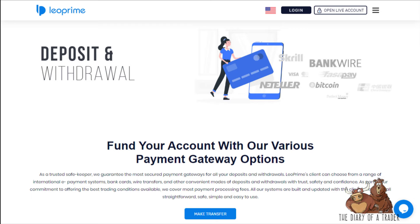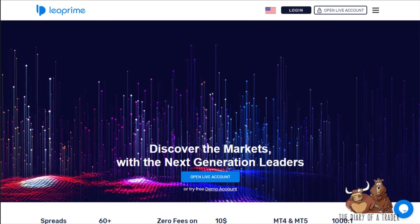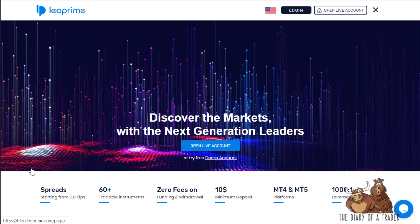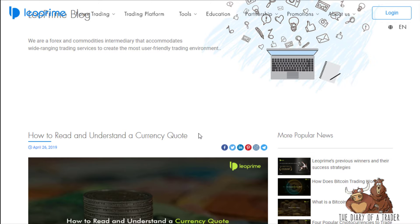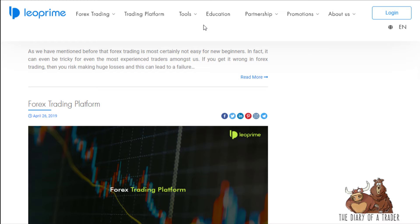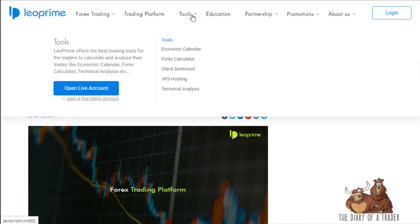They use the MetaTrader platforms and also have an educational section. It's not the strongest I've ever seen, but it has some pretty basic, straightforward information, which obviously helps. You can also look at tools like the economic calendar and calculator.